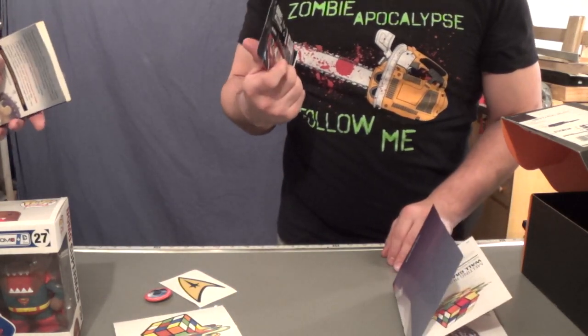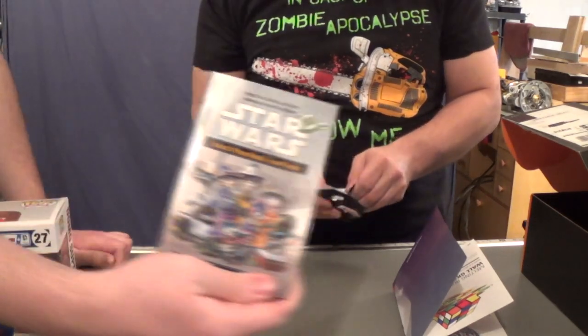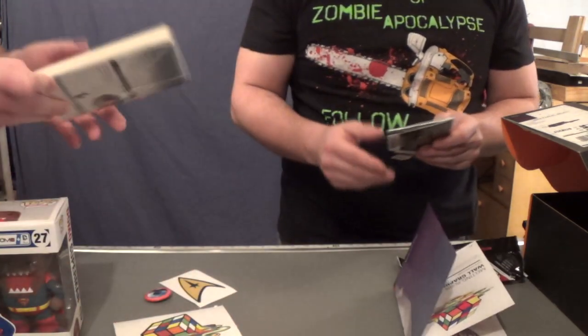I want to open these up. Open them up. I don't think I'm ever going to use the Star Wars travel guide — I'm not that much of a nerd. You liar.